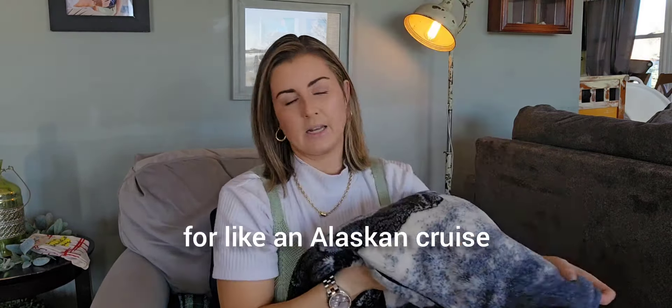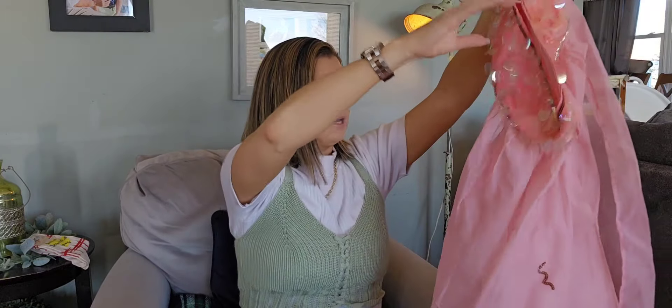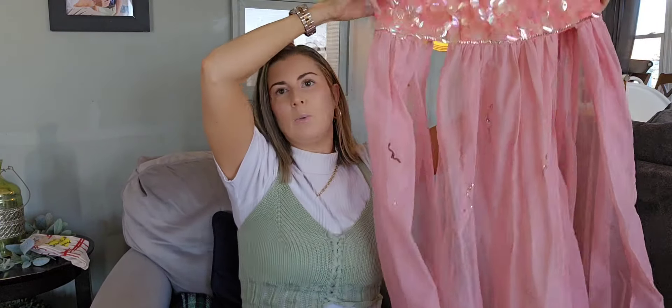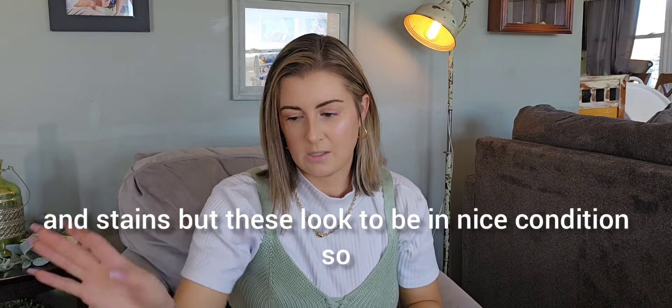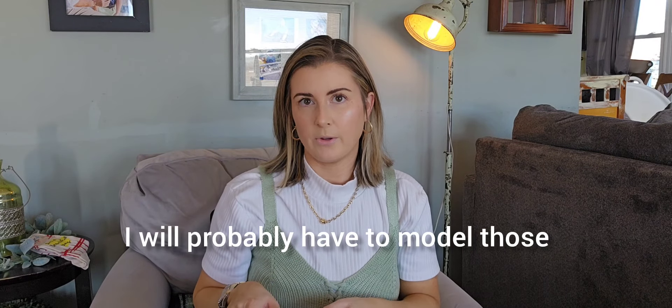This is a vintage costume piece for I Dream of Jeannie, I believe — handmade and I absolutely love it. I will have to model this because it won't look right on the hanger, but it's got really large sequins that make noise when you move, and pink tulle with sequins sewn on. It's really well made and super cute so I couldn't leave it behind. Typically when you find these vintage costumes they're just absolutely ruined with snags and stains, but these look to be in nice condition.